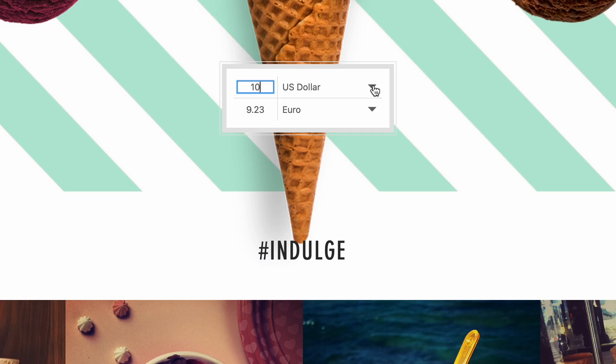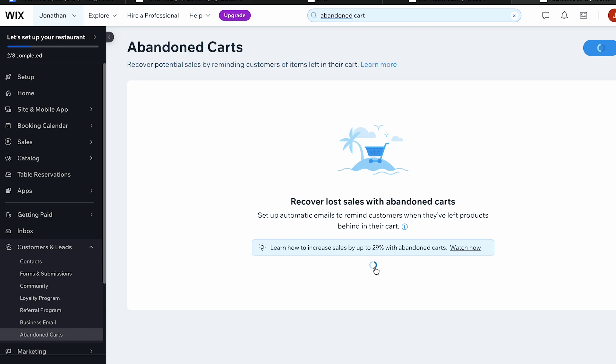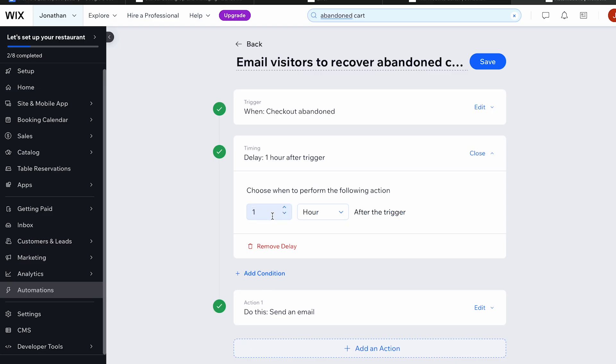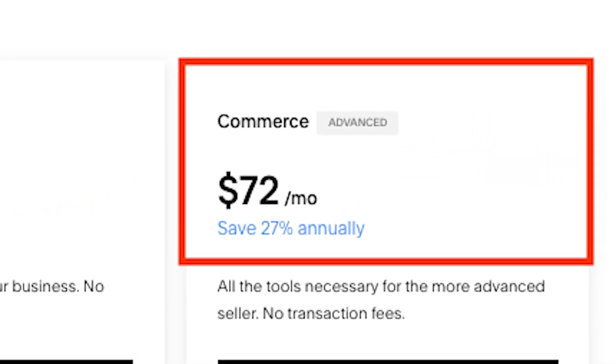Second, Wix lets you display prices in multiple currencies, which is not currently possible in Squarespace. Third, an important e-commerce feature — Abandoned Cart Recovery — is available on all Wix e-commerce plans. By contrast, you'll need to be on the most expensive Squarespace plan to get all of this functionality.